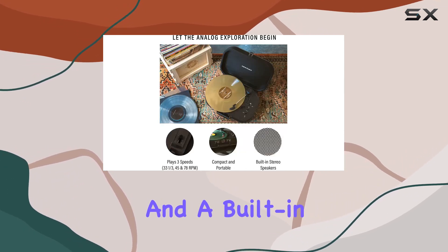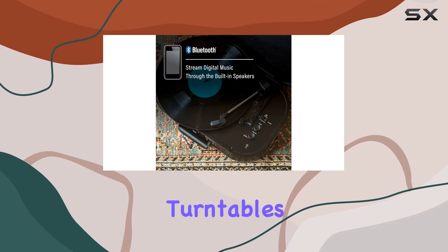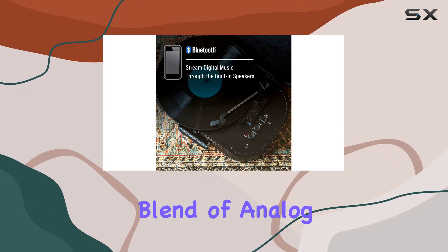Plus, there's an AUX-in and a built-in Bluetooth receiver, letting you stream your digital playlists through the turntable speakers — a perfect blend of analog and digital.